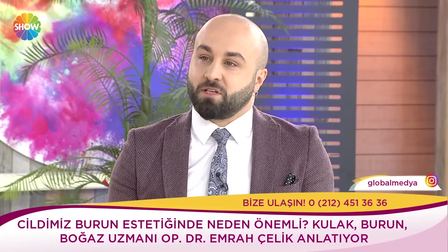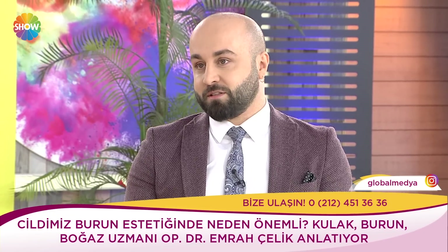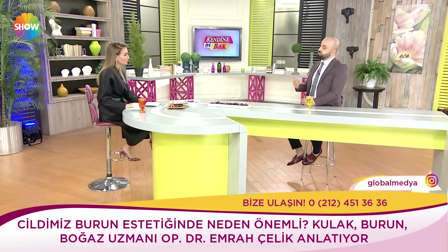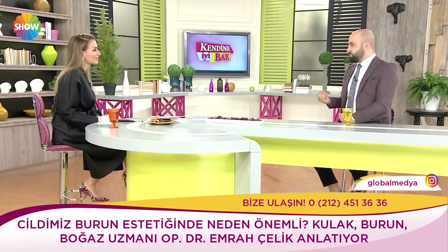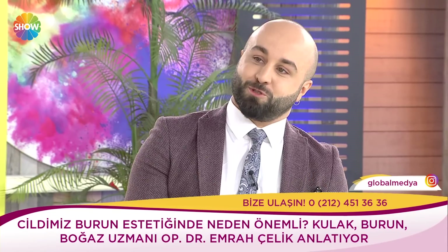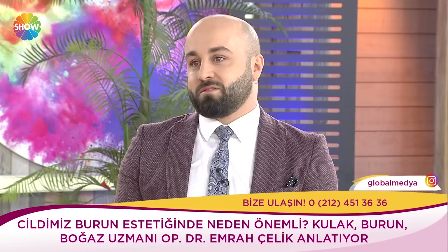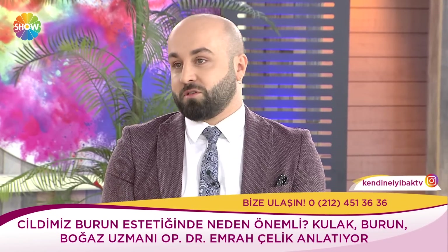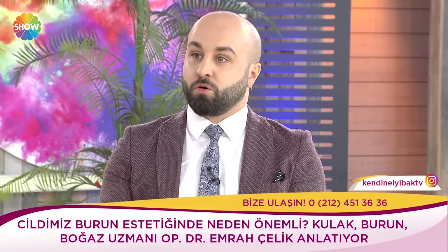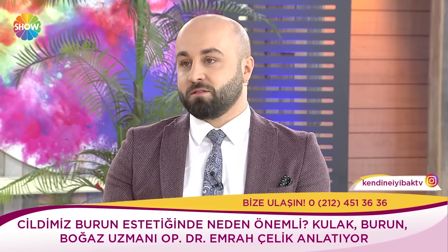Peki cilt yapısı burun estetiğinde çok önemli. Sonuçta siz ne kadar çatıyı değiştirirseniz değiştirin, içerideki kıkırdağı kemiği değiştirirseniz değiştirin; sonuçta dışarıdan gözüken kısmı cildimiz. Aşırı kalın ciltler bizim için en önemli problemlerden biri. Çünkü genelde cildi kalın olan insanlar küçük burun istiyorlar. Fakat nefes alma fonksiyonunu bozmamak açısından çatıyı aşırı derecede daraltamıyorsunuz. Kürk örneği çok veriyorum: 100 kilosunuz, kürk giyiyorsunuz, sizi 40 kiloya düşürüyoruz ama aynı kürkü tekrar giydiriyoruz; ne kadar değişikliği hissedersiniz? %30-20 hissedersiniz. Bundan dolayı cildimiz çok önemli.